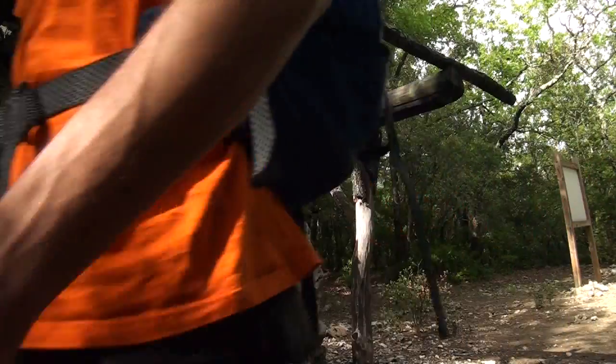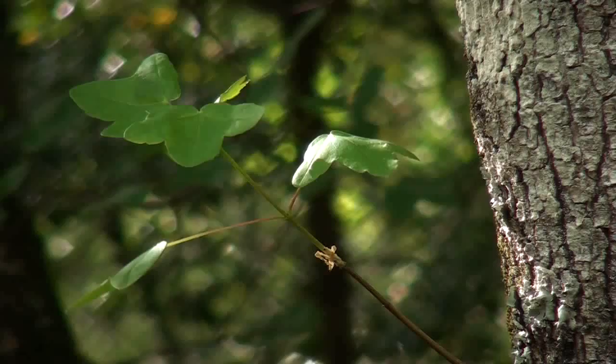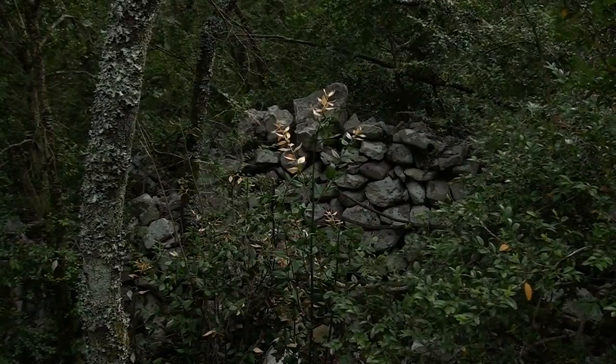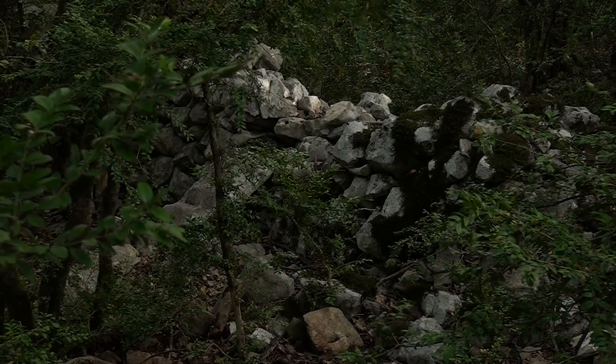Je reprends ma route vers le bivouac de Gau. Parmi les chênes et les rares érables de Montpellier, je découvre d'autres vestiges d'implantation humaine : les ruines d'anciens murets qui représentent les dernières traces d'exploitation agricole et sylvicole du domaine de Gau.